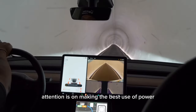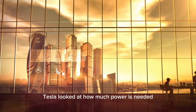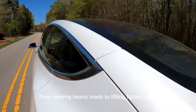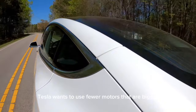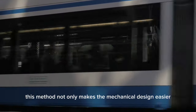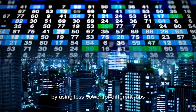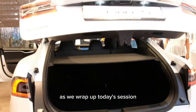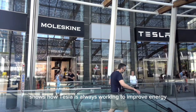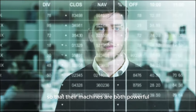Now the attention is on making the best use of power for all tasks. Through this analysis, Tesla looked at how much power is needed for a wide range of jobs, from moving heavy loads to lifting lighter ones. Tesla wants to use fewer motors that are bigger. This method not only makes the mechanical design easier but also makes things more efficient by using less power for different jobs. This strategy optimization shows how Tesla is always working to improve energy use and efficiency so that their machines are both powerful and cost effective.